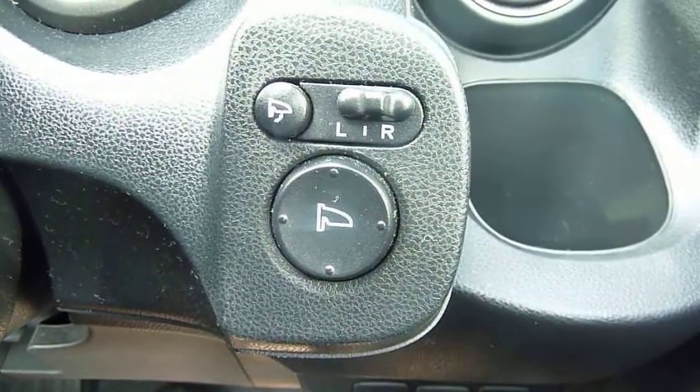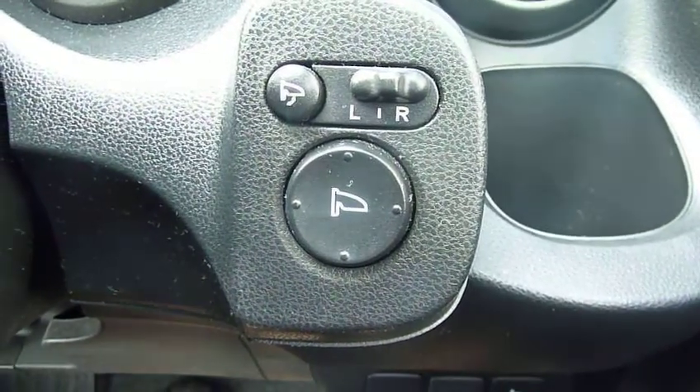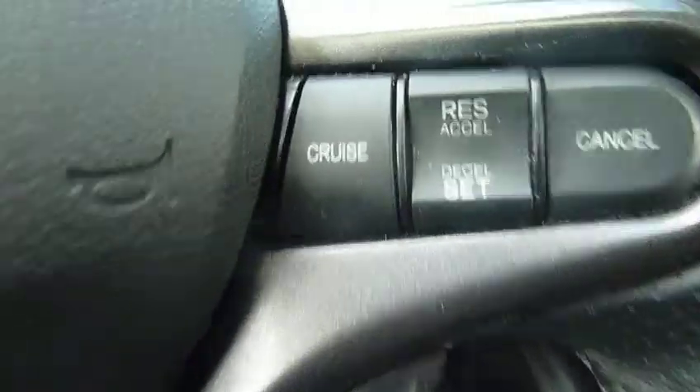The big door mirrors are heated and power-operated — left and right — and the other button on that switch gives you power fold-back. Just looking at the multi-function steering wheel, there are plenty of buttons: we've got cruise control on this car.